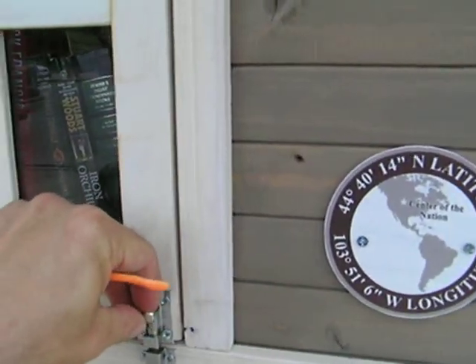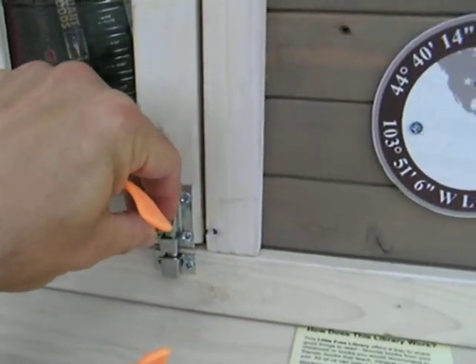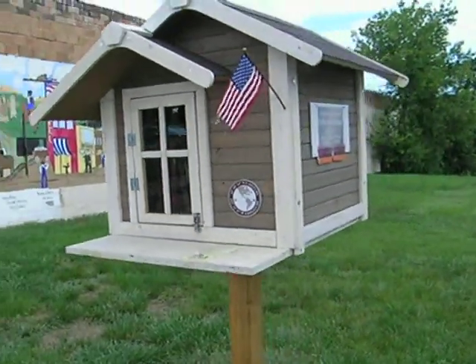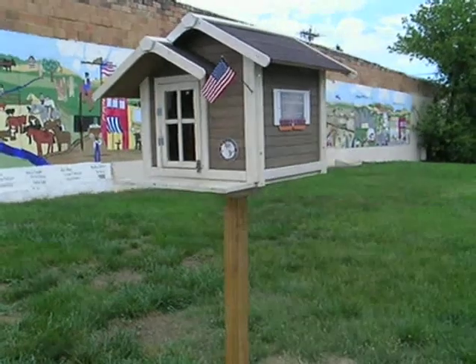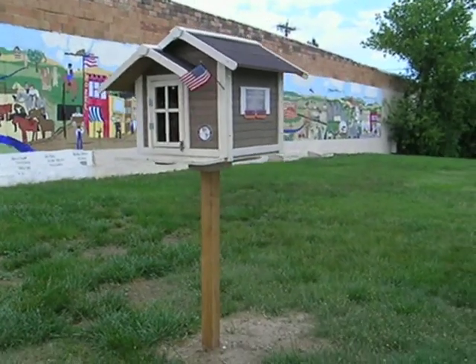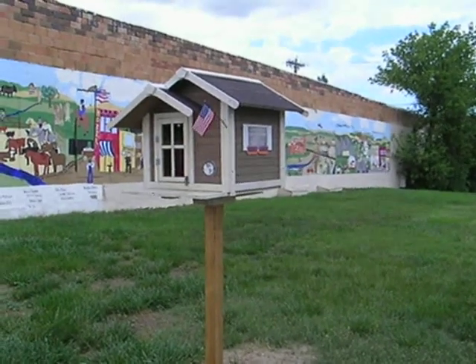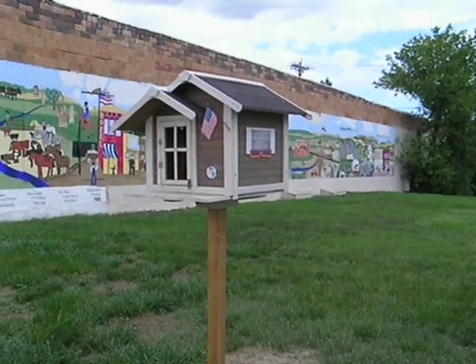We got to latch that properly. There we go. One fine example of a little free library. There are a bunch of them around the world. Go check one of these out, support your library, and keep reading. Thanks.